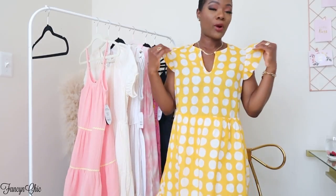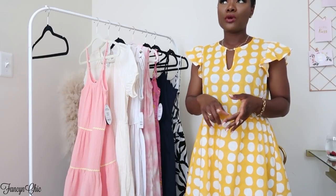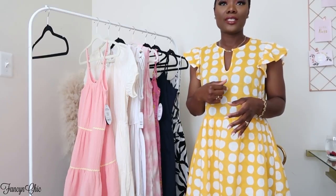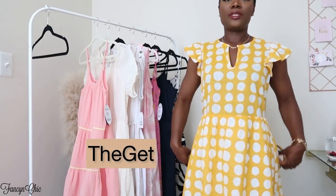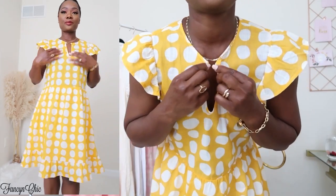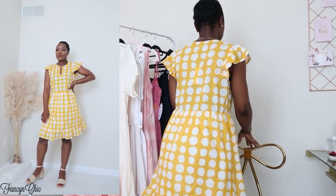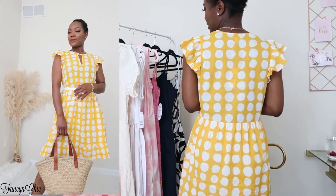While browsing I came across a new brand to me called The Get — T-H-E-G-E-T. I love their pieces and I have a few more still coming. This first dress is so airy — I love the polka dot details and the sleeves; it's just so pretty. You can close it up at the front but I want to leave it open so I can rock this light necklace. In the cutaway I'll show how I style it. I'm wearing a size small and I believe it was $29.